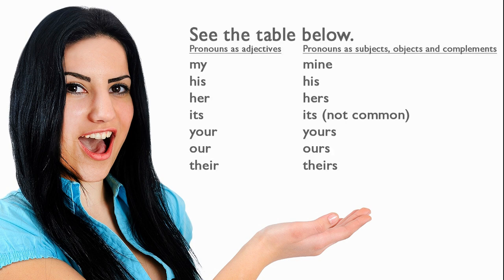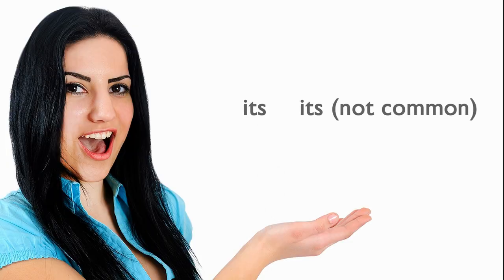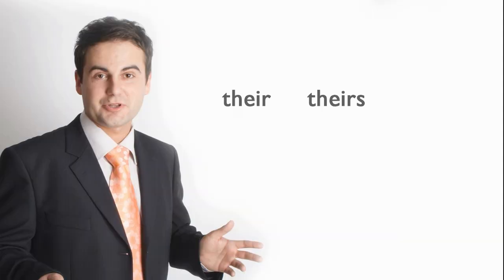See the table below. Pronouns as adjectives, and pronouns as subjects, objects, and complements: my / mine; his / his; her / hers; its / its; your / yours; our / ours; their / theirs.